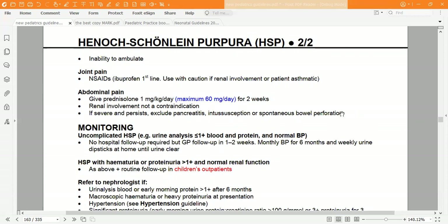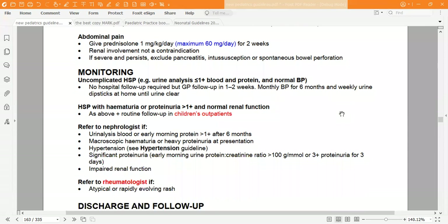For abdominal pain, give prednisolone 1 mg/kg/day, maximum 60 mg/day, for up to two weeks. Renal involvement is not a contraindication for prednisolone. If pain is severe and persistent, exclude pancreatitis, intussusception, or spontaneous bowel perforation.